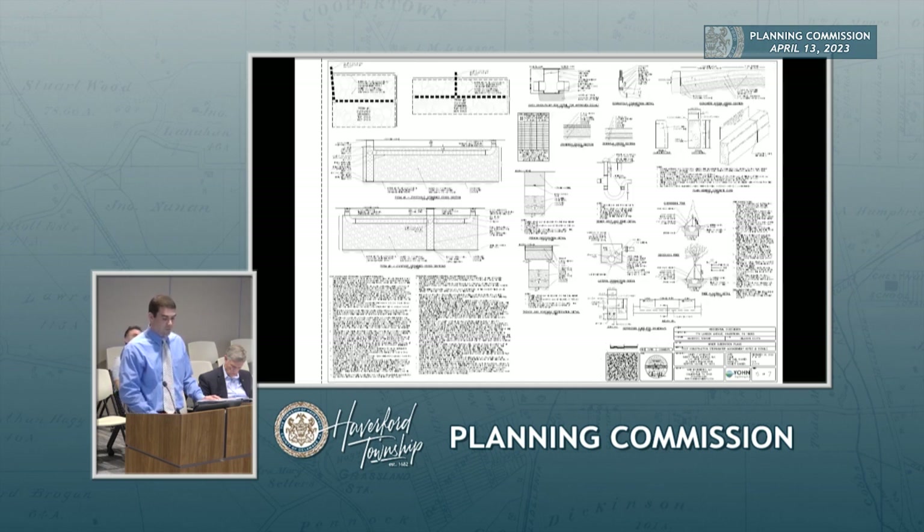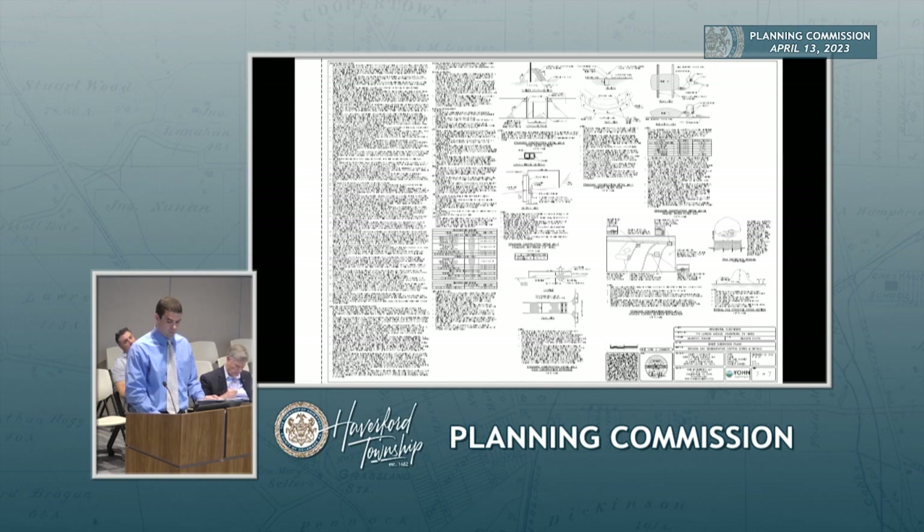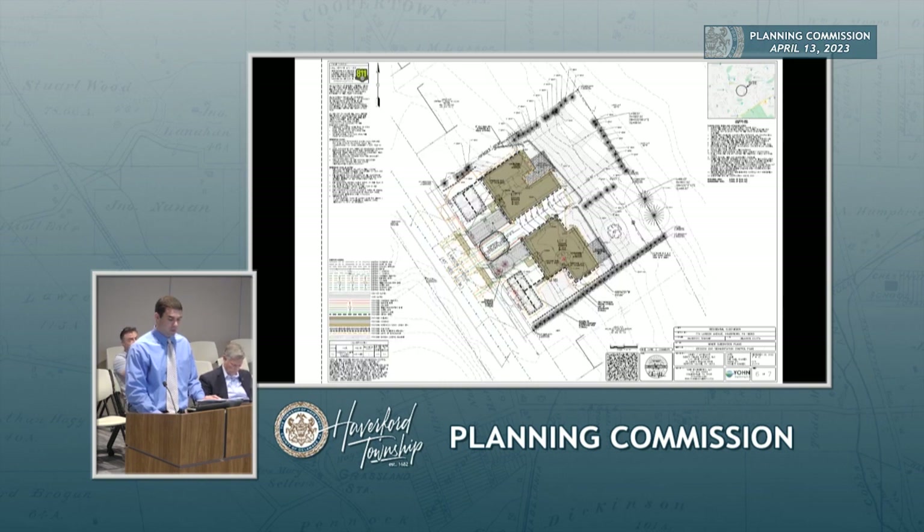Page five contains the stormwater management and other construction details. Page six shows erosion and sediment controls, including a topsoil stockpile at the front, construction entrances for each driveway, tree protection fencing, and silt fence. Sheet seven is the erosion sediment control details. We submitted these plans a few months ago. We did go to the Shade Tree Commission — I believe that was in February or March — and we were recommended for approval at that meeting.